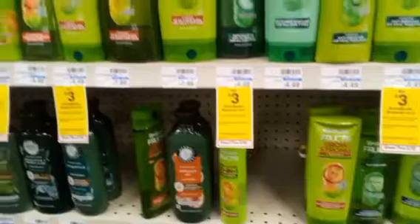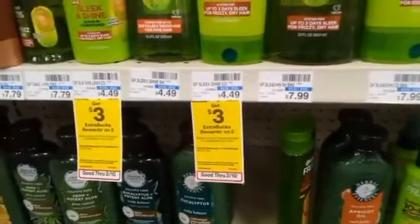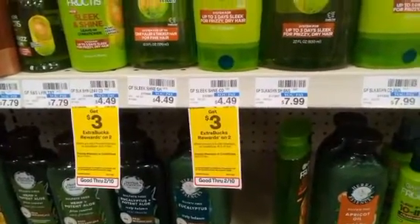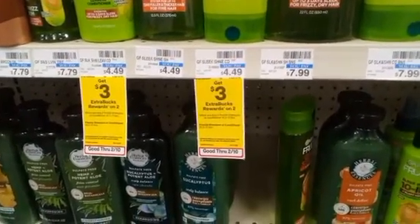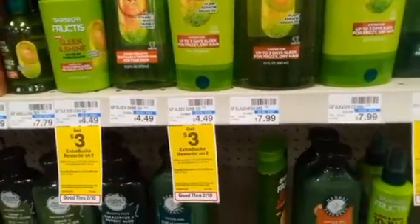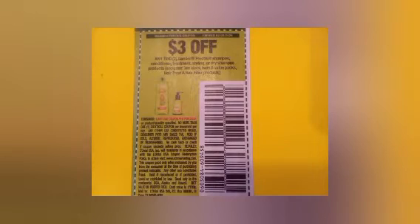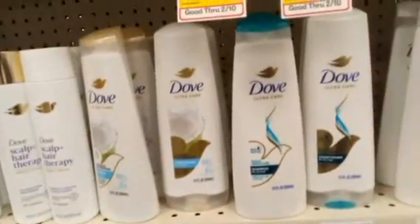The next deal is buy two get $3 on Garnier Fructis. At this store they're $4.49 each, making a total $8.98. We're using a $3 off two Garnier Fructis digital coupon that will glitch with the $3 off two Garnier Fructis paper coupon. Taking off those $6 leaves me paying $2.98, getting back $3 in Extra Bucks.